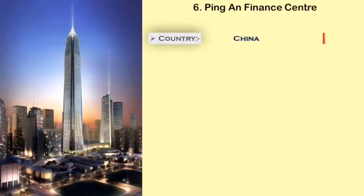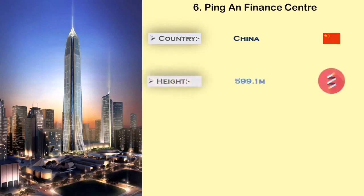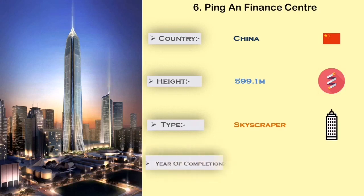Number 6: Ping An Finance Center. The Ping An Finance Center is built in China. It is 599.1 meters in height, and the main use of this tower is for office and retail.